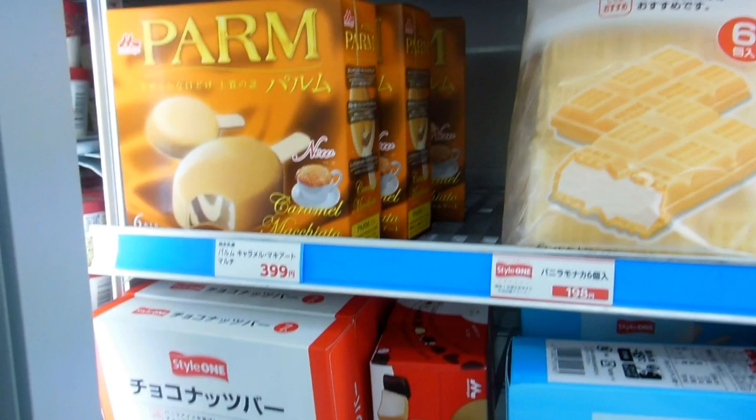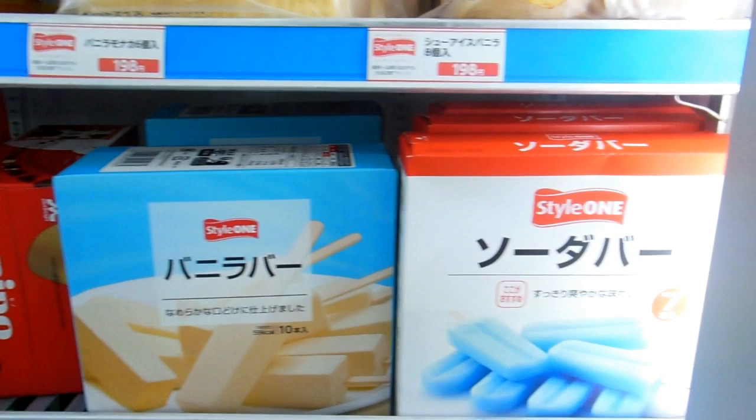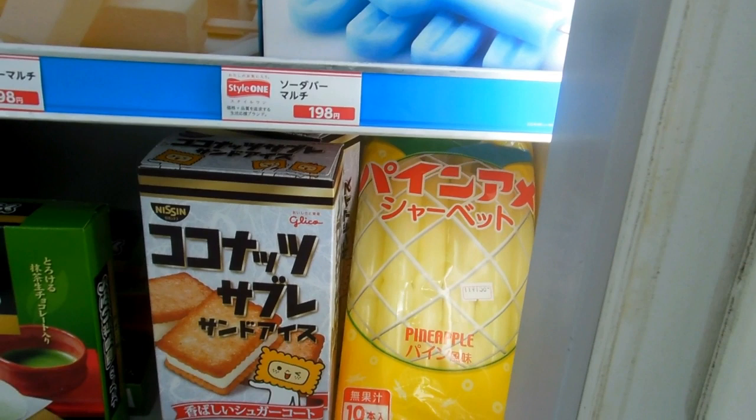Down here we've got green tea — green tea is popular. There's a green tea ice that's sort of like a mochi: ice in the middle with a mochi-like exterior on the outside.